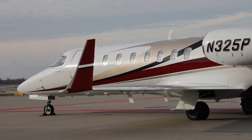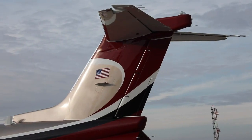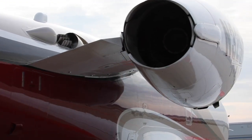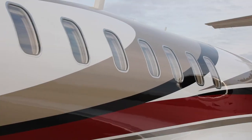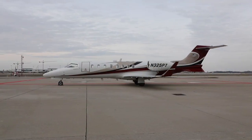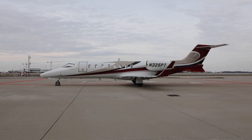Whoever gets this aircraft is going to have a fantastic airplane to go from point A to point B. Cheap to operate, turnkey, something that will make your passengers happy, very clean inside. It's been a labor of love for our owners and pilots as well, and it's just a very easy plane to get in, get your trip done with the least amount of cost and most reliability as possible.